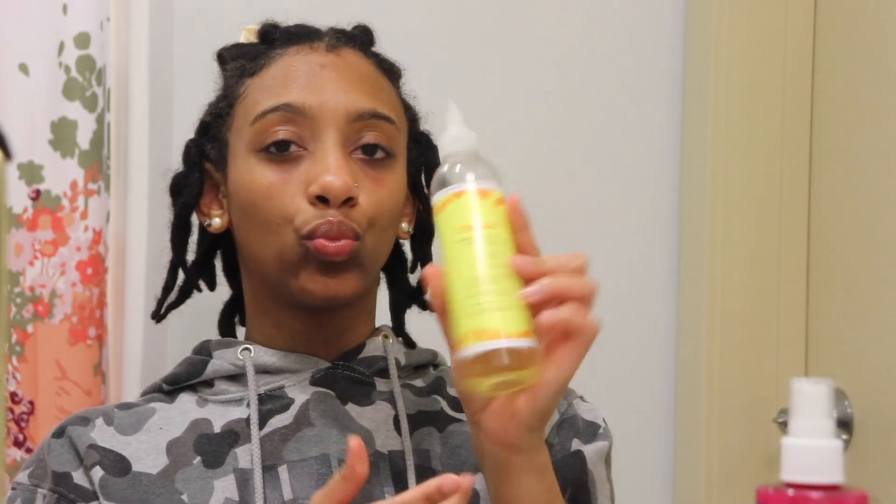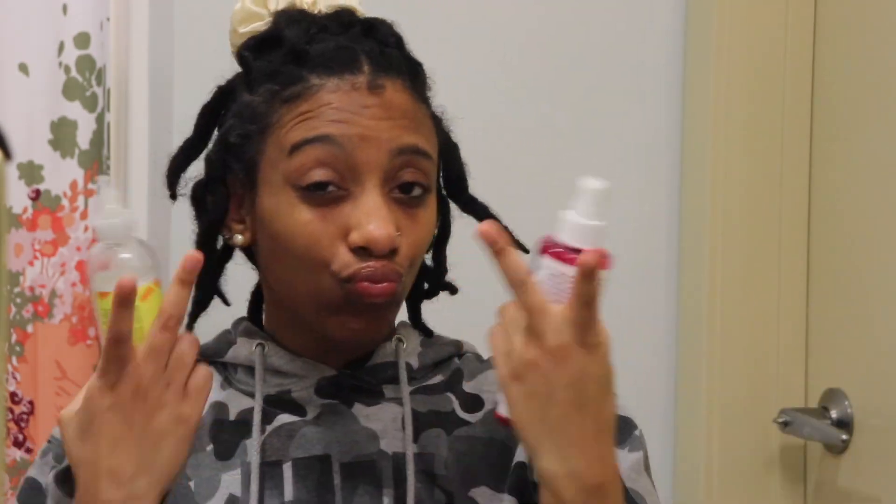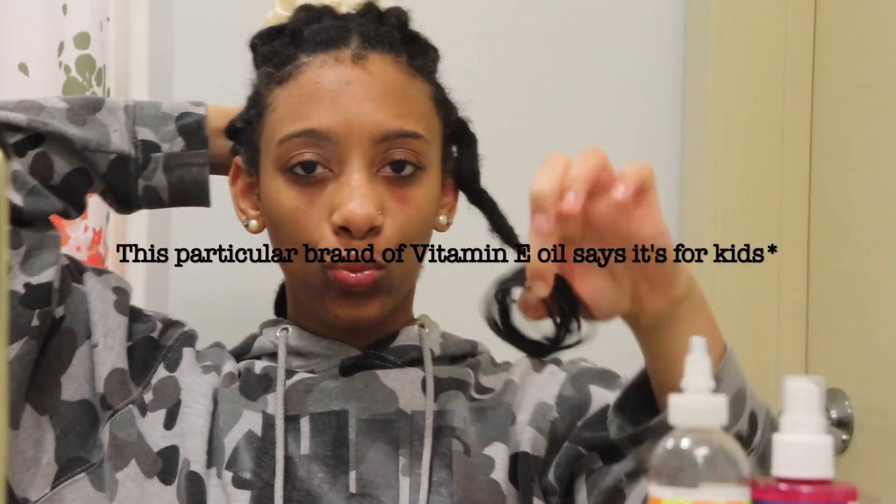Next we're going to move on to the hair. What I use on my hair is rose water and vitamin E oil. The vitamin E oil says it's for kids, but I like the way it smells and what it does for my hair, so I use that.